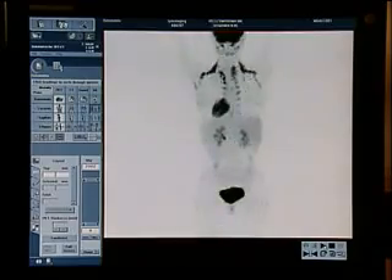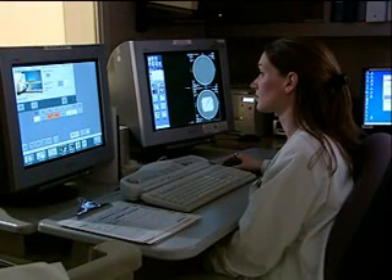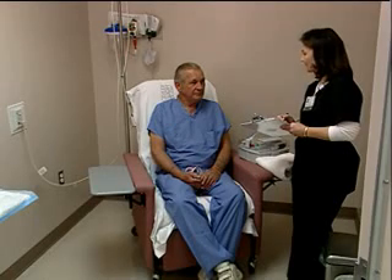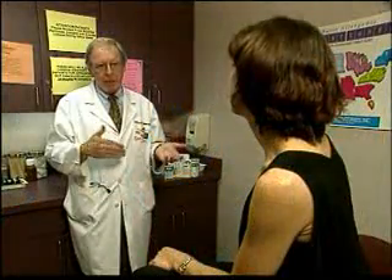PET scans are being used more and more frequently as a diagnostic imaging tool for a wide variety of conditions. We'd like to provide you with an overview of this painless, state-of-the-art procedure in the event your physician requests a PET scan to help evaluate your health.